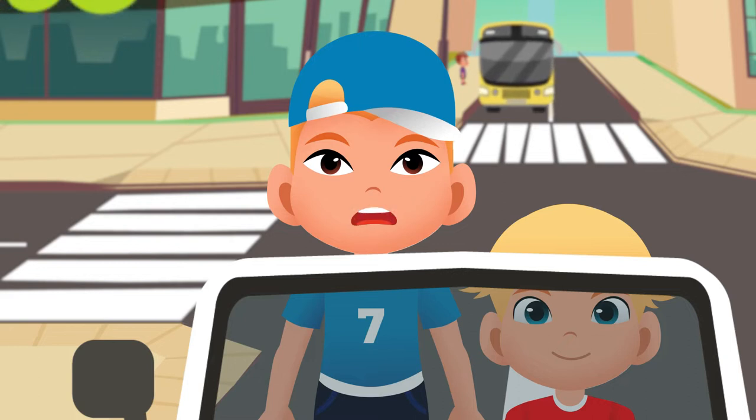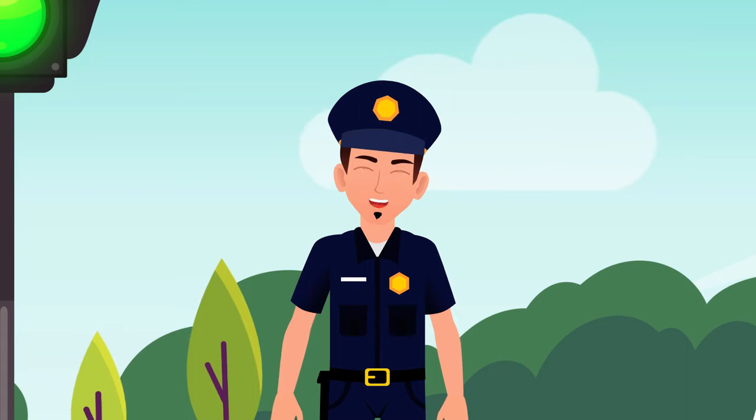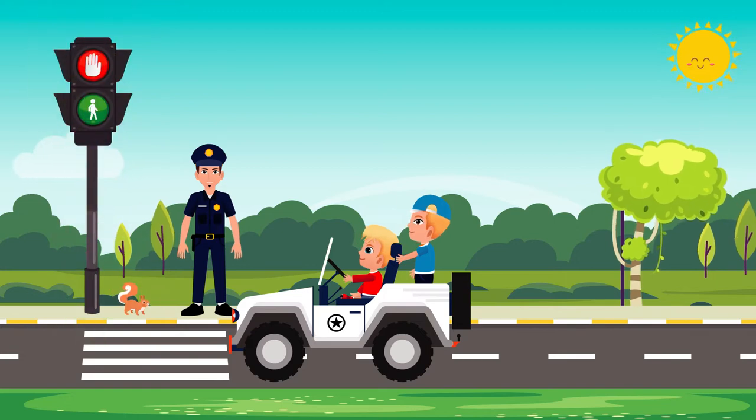Dad, my teacher said that there is a separate traffic light for the pedestrians. Very good point, Lolo. Yes, your teacher is right. There are also traffic lights for pedestrians.